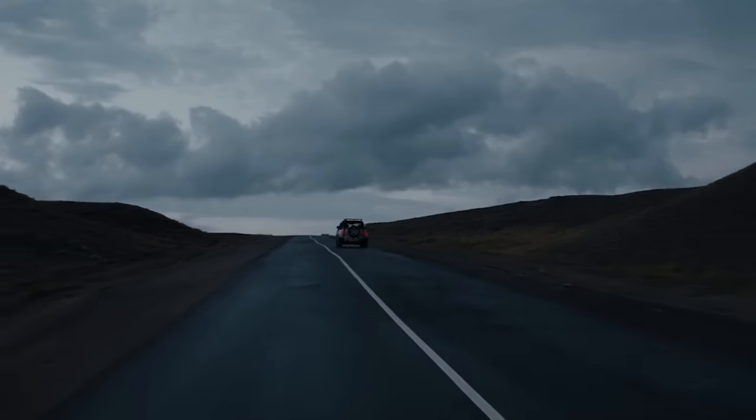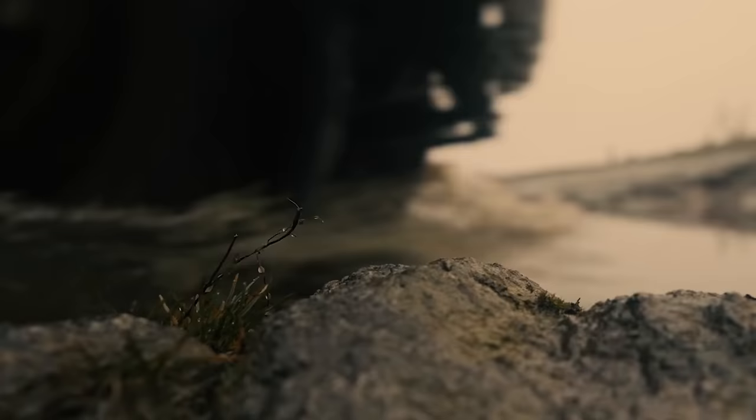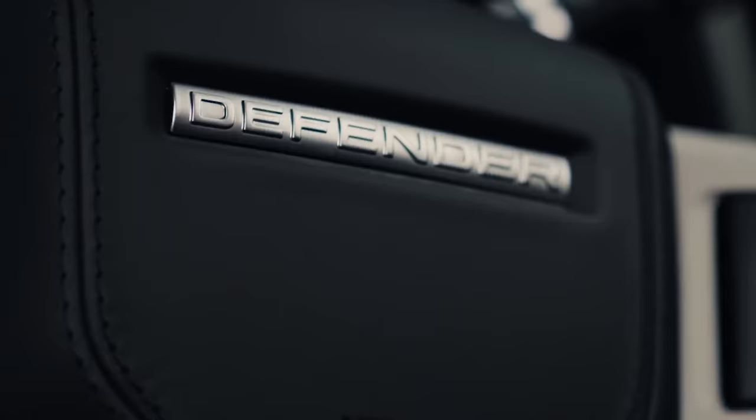Land Rover is an iconic brand for over 70 years. Ladies and gentlemen, I give you the new Defender.